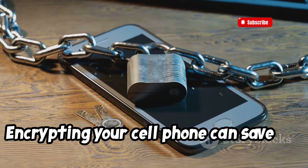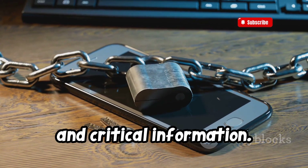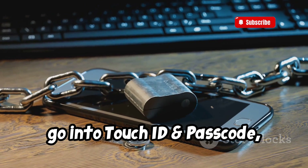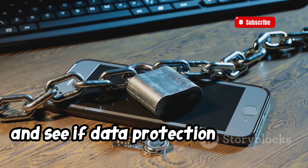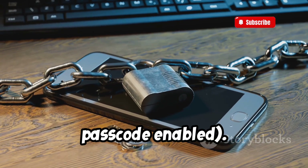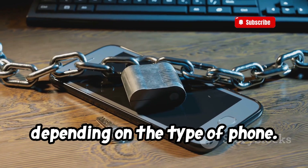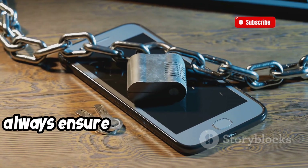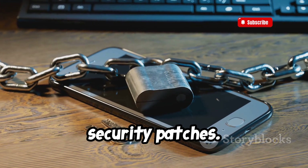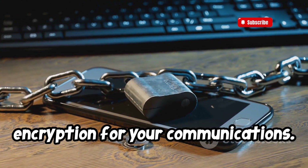Encrypting your cell phone can save you from being hacked and can protect your calls, messages, and critical information. To check if your iPhone is encrypted, go into Touch ID and Passcode, scroll to the bottom, and see if data protection is enabled. Typically, this is automatic if you have a passcode enabled. Android users have automatic encryption depending on the type of phone. Additionally, always ensure your phone's software is up to date, as updates often include important security patches. Consider using apps that offer end-to-end encryption for your communications.